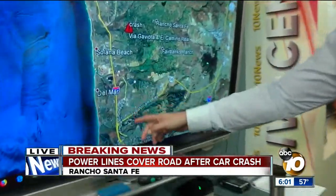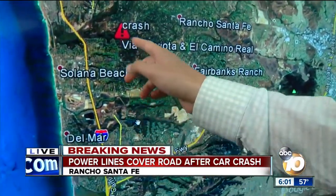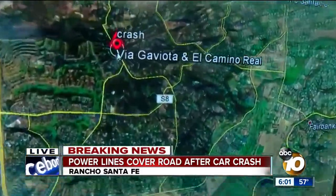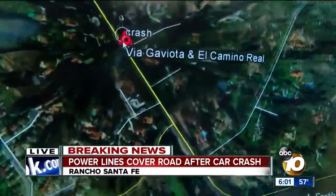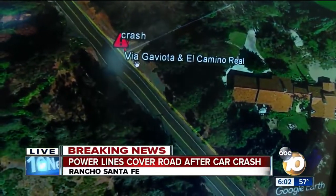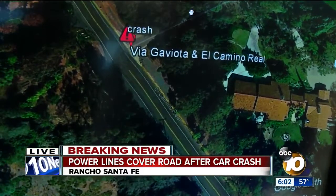So El Camino Real, barring a couple of breaks in it, goes way down — past the 56, past Del Mar. But where we are, we follow it all the way up. They said near Rancho Santa Fe, Via Gaviota is the cross street here. Just to show you this specific area on the map.